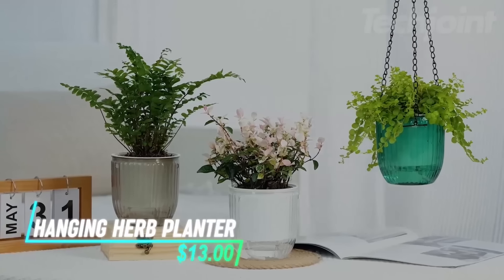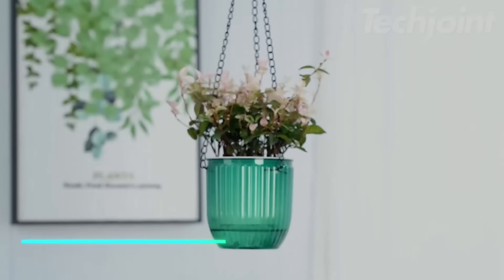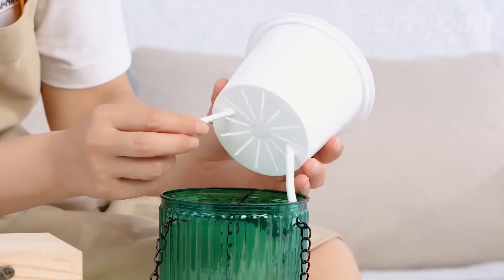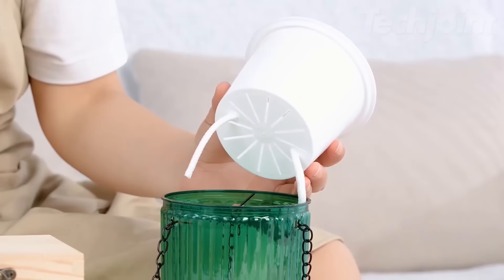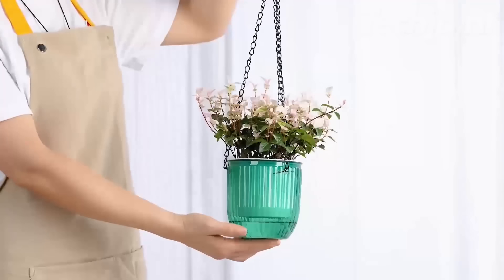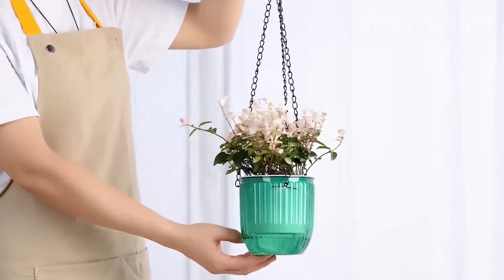This item helps keep your indoor plants watered even when you're not around. It has a clear body, so you can easily see how much water is left. The setup includes a self-watering mechanism with a reservoir at the bottom that holds excess water. A wick rope moves water from the reservoir to the planting area, making sure plants get consistent moisture.